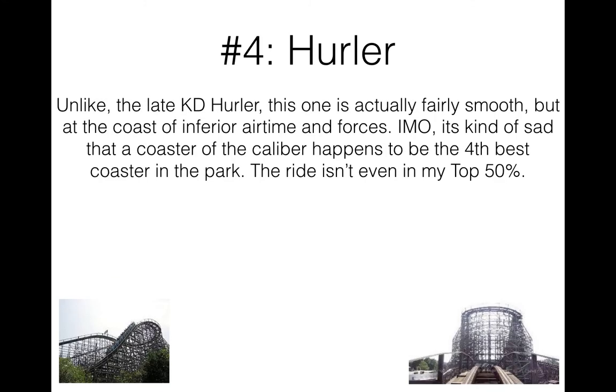Number four is Hurler. Unlike the late King's Dominion Hurler — which I was never able to get on — from what I've read, this one is actually smooth, at the cost of inferior airtime and lack of forces. This thing is really more about speed going over the layout. It's pretty smooth for a wooden coaster, especially one in North Carolina. That said, it's a bit sad that the fourth best coaster in a juggernaught Cedar Fair park happens to be this sub-par wooden coaster — this ride isn't even top 50%, and it's the fourth best thing at this park.